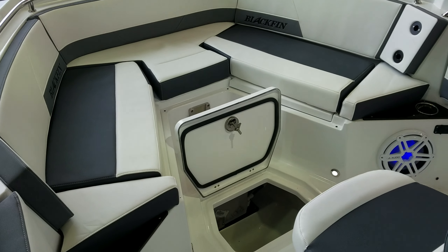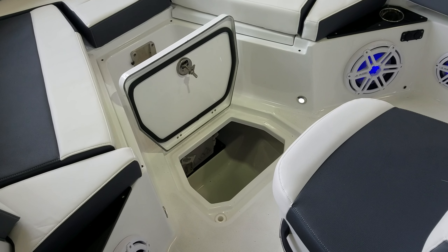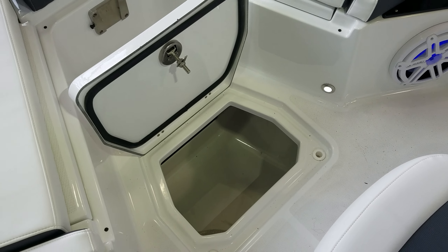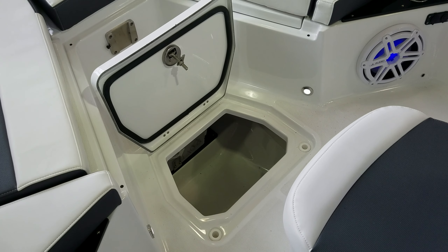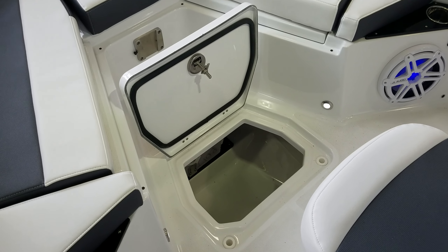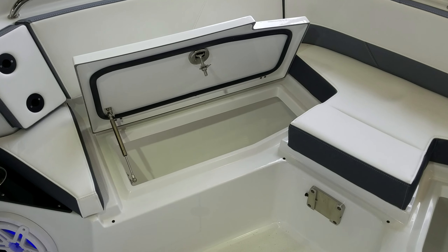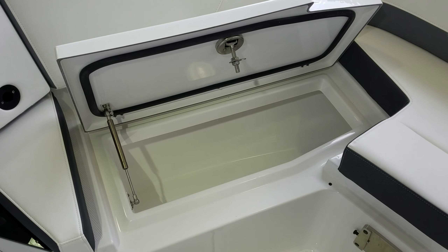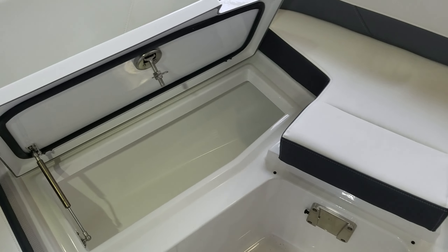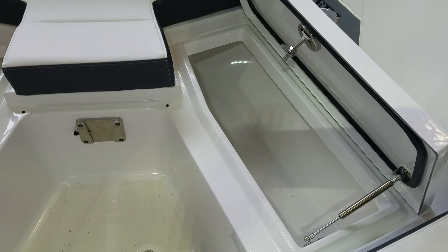Let's talk about storage. Blackfin does a great job — not just with the amount of storage, but with the fit, finish, and quality of the compartments. Very nice fiberglass finish, all gasket-sealed, drainable, all stainless hardware, and solid fiberglass lids — very, very well done for the in-floor locker in the bow. Under those bow seats you can see very similar gasketed, fully-channeled, all-stainless, solid fiberglass lids with nice finished lockers up front on both port and starboard sides, giving you a lot of extra storage with great fit and finish.